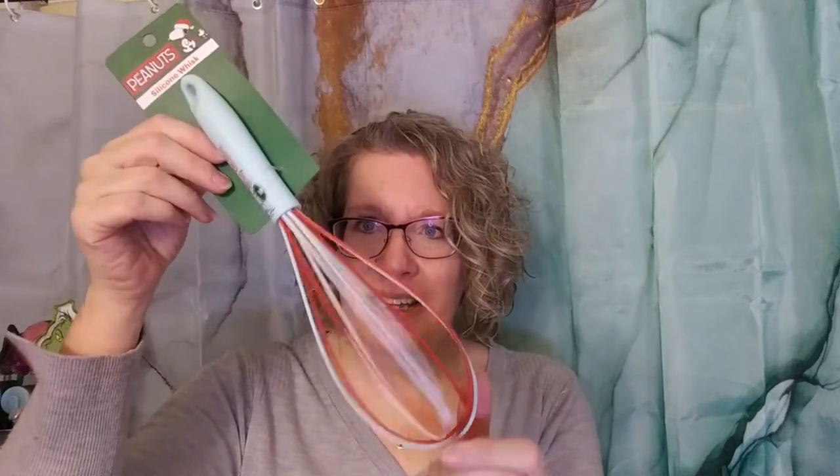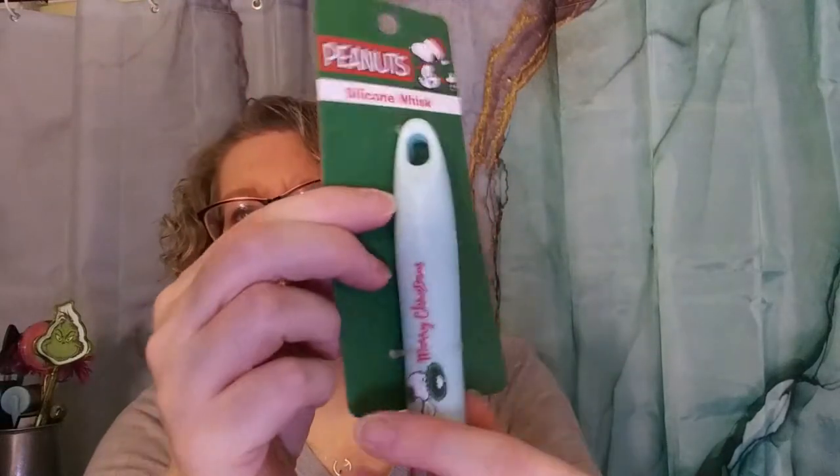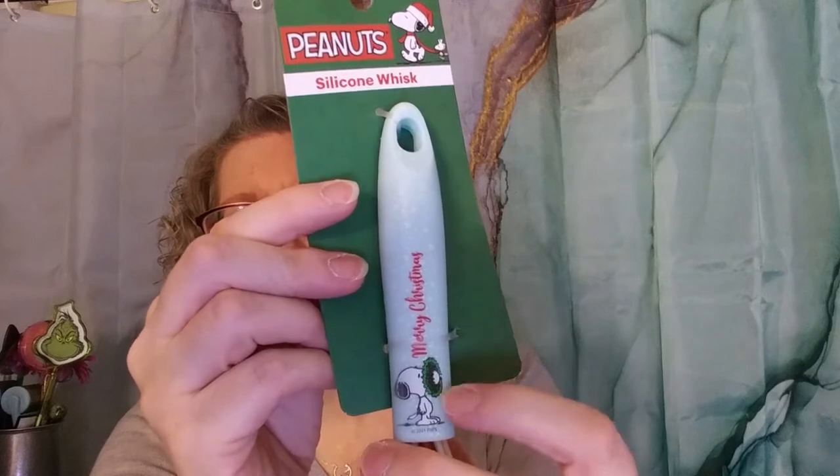The first thing we picked up was this silicone whisk — it has Snoopy on it, from the Snoopy Christmas story, and it says 'Merry Christmas.' We got this for my mom. We also picked up an ornament for her that has the Charlie Brown Christmas nativity scene on it. It's kind of become almost a tradition that we give my mom something from the Peanuts Charlie Brown Christmas special each year. This year she got a mug that changes color and she thinks it's the funniest thing.